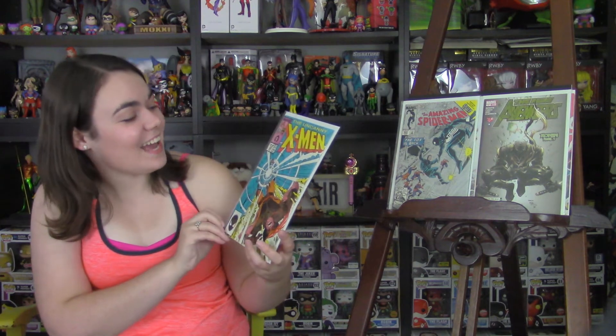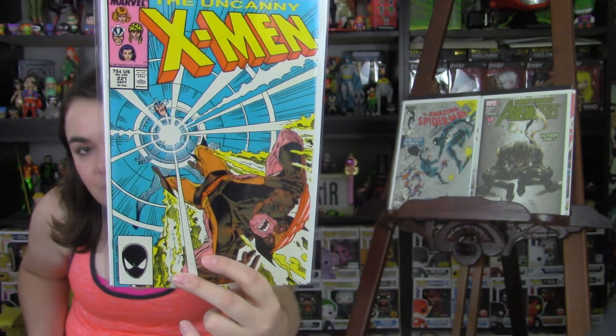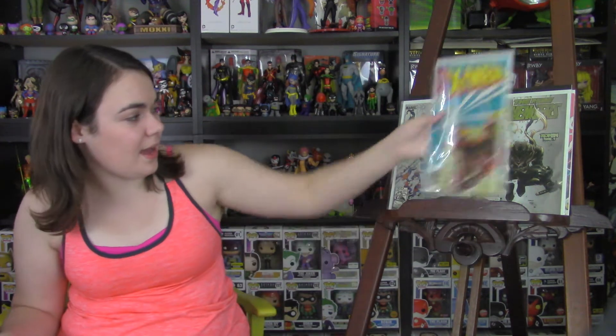Next is The Uncanny X-Men Issue 221. This is the first appearance of Mr. Sinister. Pretty great copy of that as well.